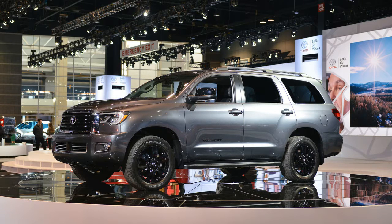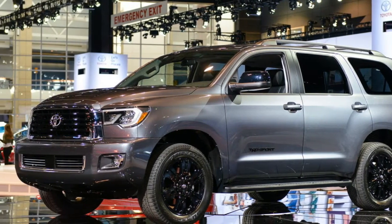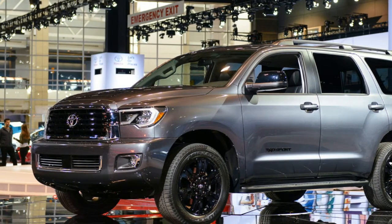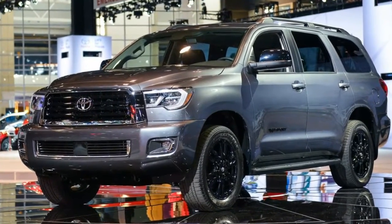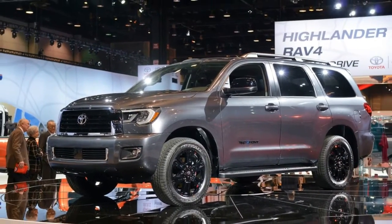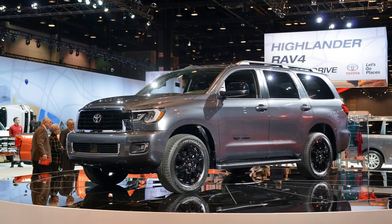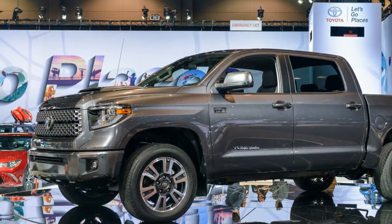There are other changes for the 2018 Toyota Tundra, too. Depending on trim level, the truck will receive a new grille design and LED headlights, while all 2018 Tundras will receive the Toyota Safety Sense active safety suite as standard. Toyota Safety Sense includes pre-collision warning, adaptive cruise control, lane departure alert, and automatic high beams.